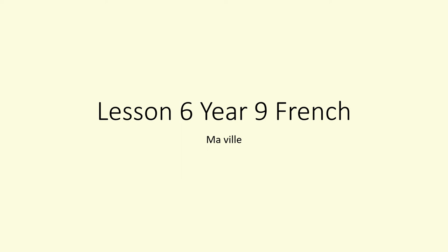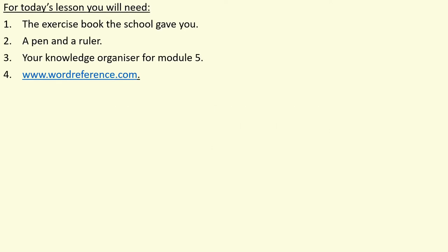Bonjour Year 9, and welcome to lesson 6 of the summer term and your final lesson of the week. Your focus again today will be on 'ma ville' — my town. Here's a list of everything you'll need: the exercise book that the school gave you, a pen and a ruler, your knowledge organiser for module 5 which you can open in a different window, and wordreference.com, the online dictionary. Pause to get your things together and press play again.